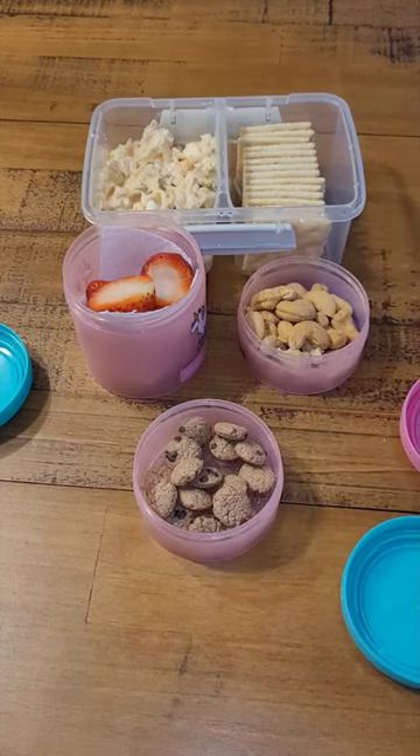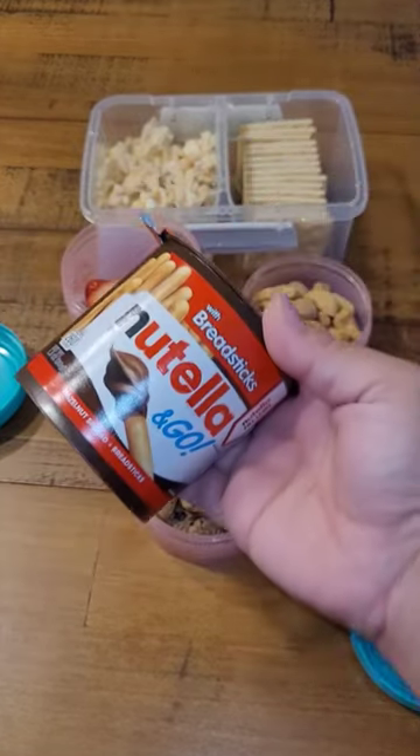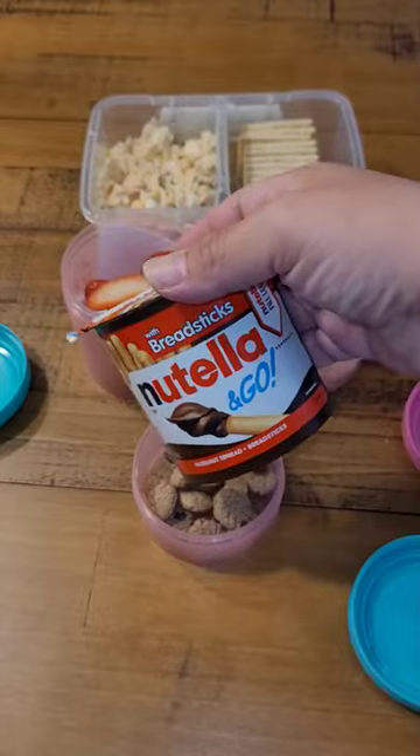And for something crunchy and sweet, some dried cereal — today's choice is Cookie Crisp. And at her school they do have snack time, so she's having Nutella with breadsticks.